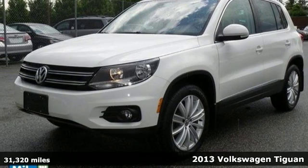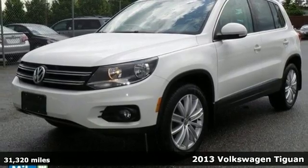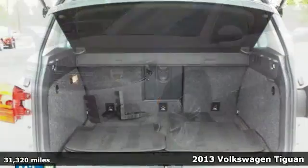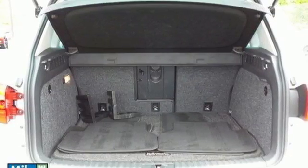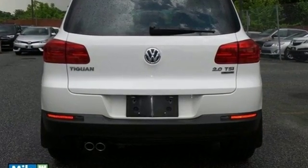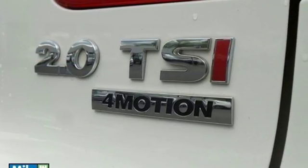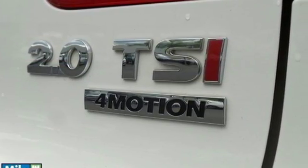It's a 2013 Volkswagen Tiguan. This crossover has a gutsy turbocharged engine and a nimble feel, making it perfect for either city or country. You'll love its upscale interior charms and its wonderful features, which include heated mirrors, keyless entry, and steering wheel audio controls.